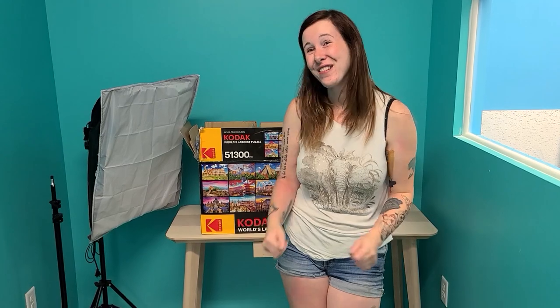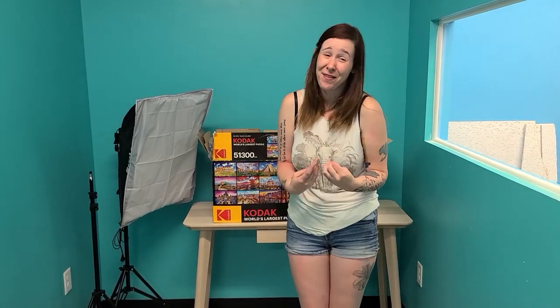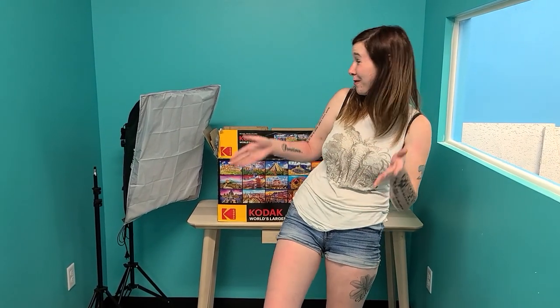This is going to be the last video before the big puzzle. Never again will you see me shoot in the old studio. For those of you that just love those green walls — I know I do, but that's my living room. I'm happy to have my living room back. We're never shooting there again. So this is a goodbye to the old studio and hello to the new.